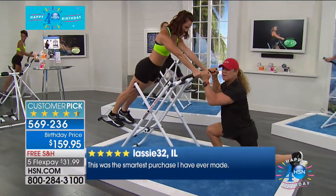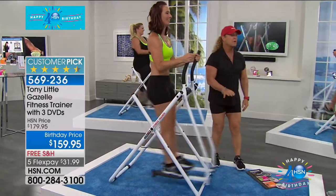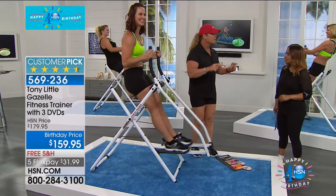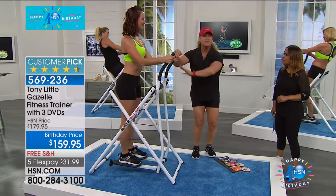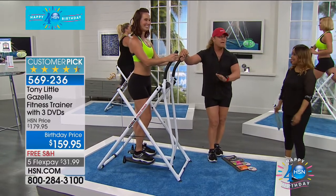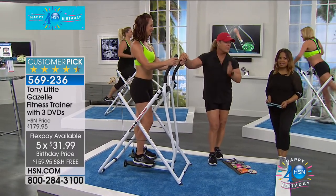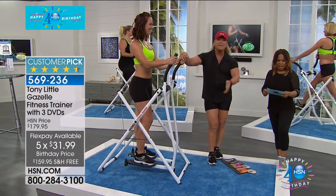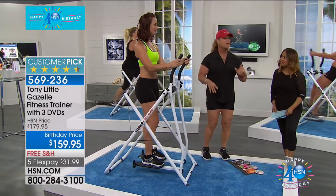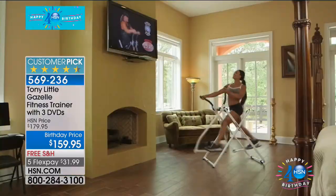Let's go through the machine one more time. You're getting the Gazelle at the lowest price in its history, free shipping, one year of personal training, three one-on-one trainer DVDs, and a diet guide — home for about $31-32 with free shipping and handling. It's an incredible customer pick with amazing reviews. It's been a worldwide success forever because of what it delivers. When we come back, I'll take you through everything you can do with it myself.